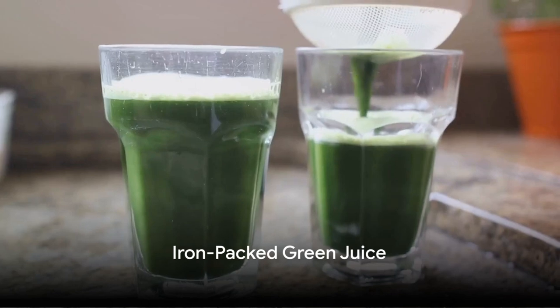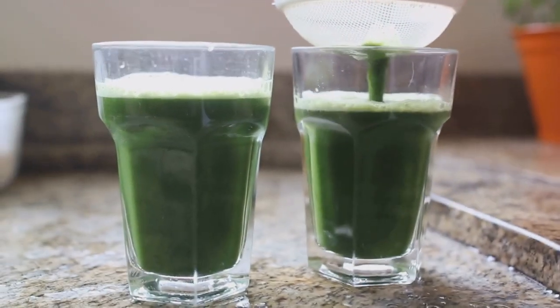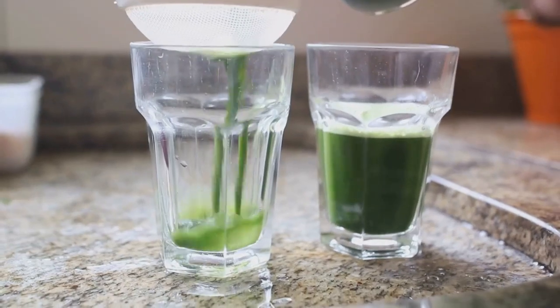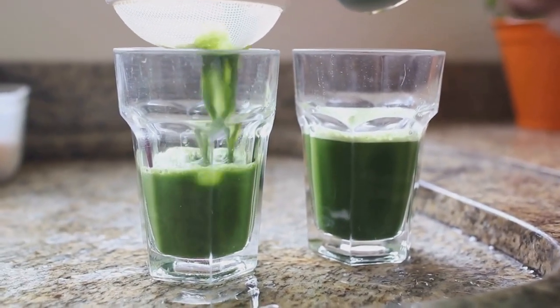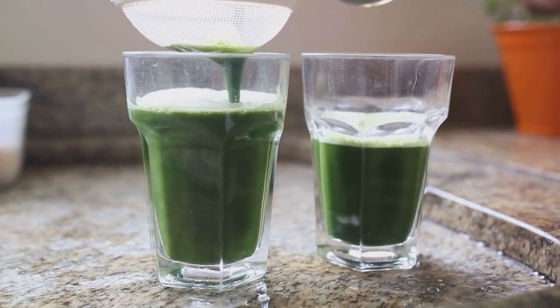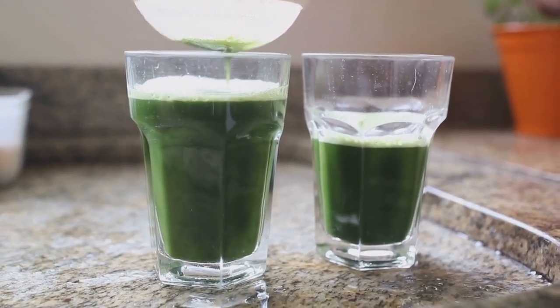Next, we have the iron-packed green juice. For this, you'll need two cups of kale, one green apple, a piece of ginger, and half a lemon. Juice these together, and you have a refreshing and iron-rich drink in your hands.